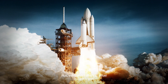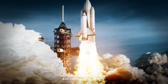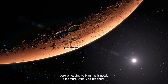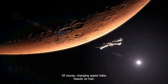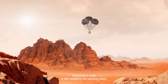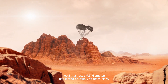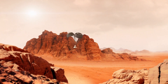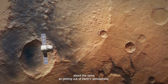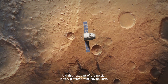The Starship needs to refuel in Earth's orbit before heading to Mars, as it needs a lot more delta V to get there. Changing speed relies heavily on fuel. Refueling in orbit is like resetting our starting point, needing an extra 9.5 kilometers per second of delta V to reach Mars — about the same as getting out of Earth's atmosphere. And this next part of the mission is very different from leaving Earth.